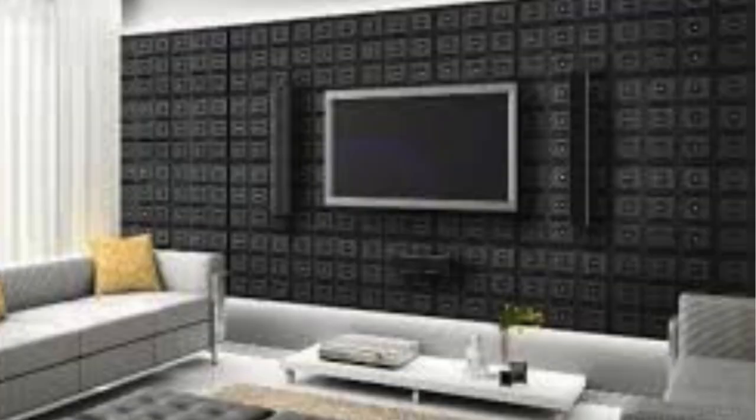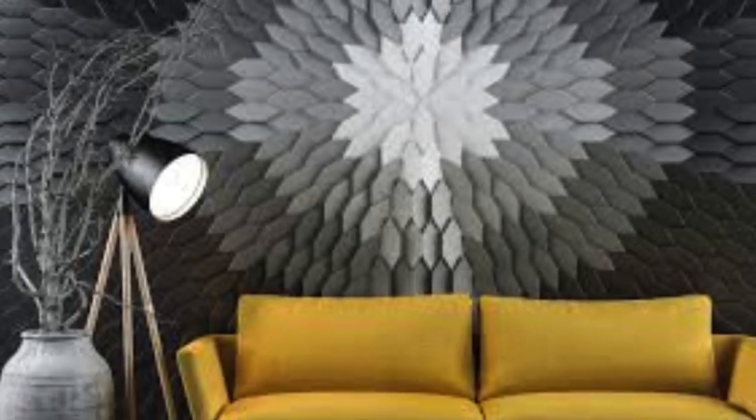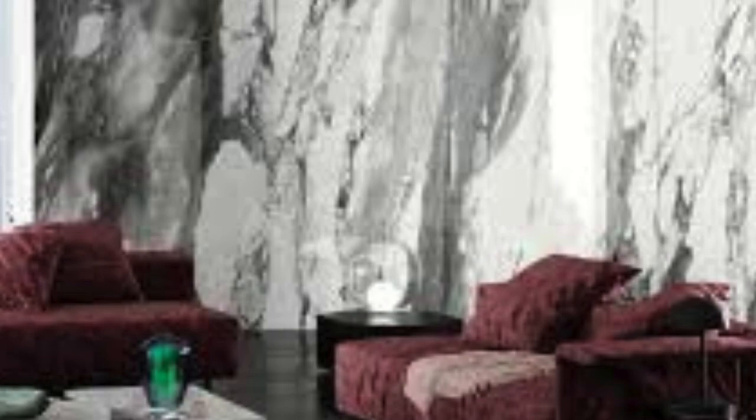3D wall panels are a contemporary and innovative interior design solution that has gained immense popularity in recent years. These panels are designed to add depth, texture, and visual interest to any living space, making them a versatile choice for both residential and commercial settings. One of their key attributes is the ability to transform an ordinary wall into a focal point, creating a stunning visual impact.